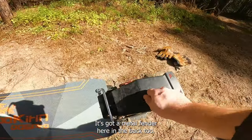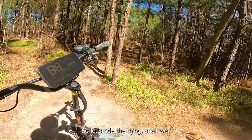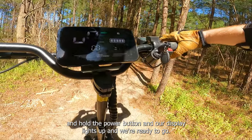It's got a metal fender in the back too, and these look like dual piston hydraulic brakes — pretty sweet. But I'm getting sweaty talking about it, so let's ride the thing. To turn it on, we just turn our key and hold the power button and the display lights up and we're ready to go. It says we have 60 volts left.